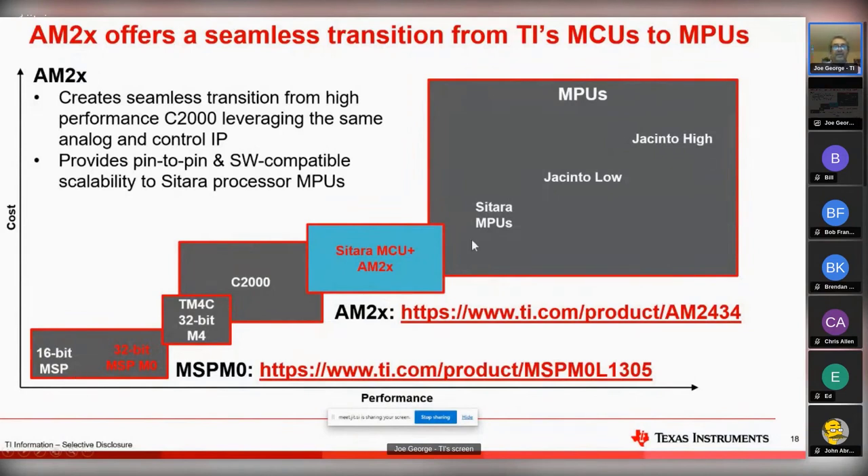I like this slide because it shows you the breadth of TI processors. The high-end MPUs that can run Linux and high-level operating systems, all the way down to devices that compete with 8-bit MCUs. You can go see the price on the 1305 is pretty down there, but it starts to compete with those 8-bit MCUs out there.